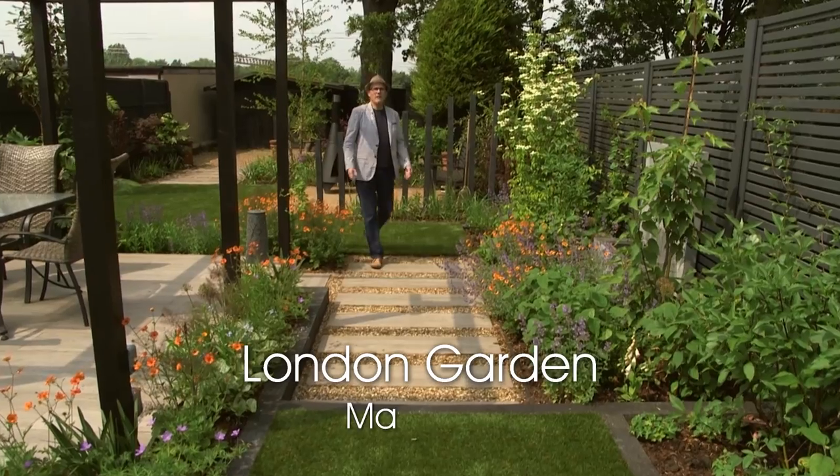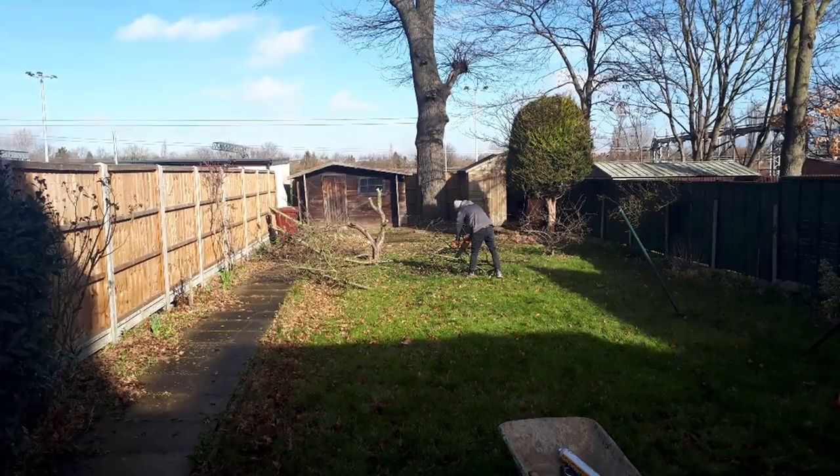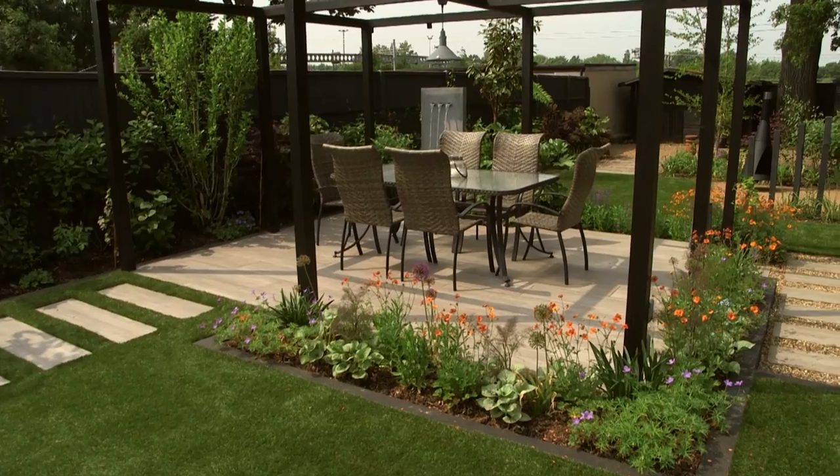Well, it might be hard to believe, but a little under two months ago this was just a blank space with a lawn and a path running down one side. But look at it now — it's a large, flower-filled contemporary garden.